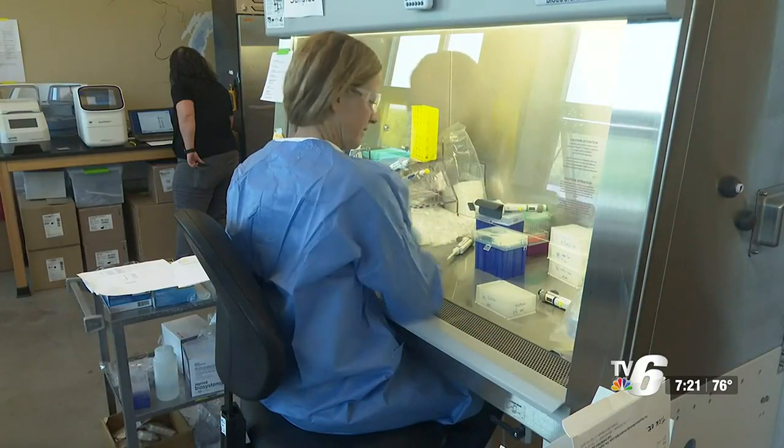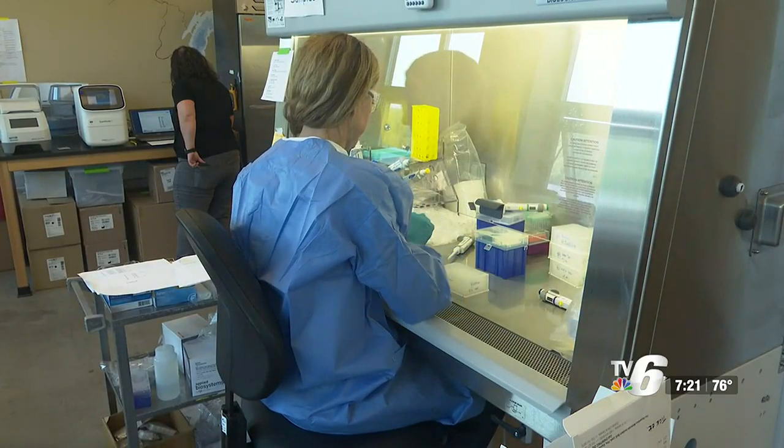On average, slightly over 10% of ticks are positive for Lyme disease. About 1% are positive for Ehrlichia, which is a bacterial disease that has similar symptoms to Lyme. And about 5% are positive for Anaplasma.